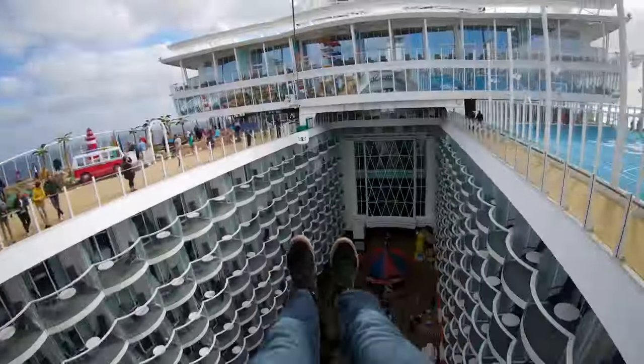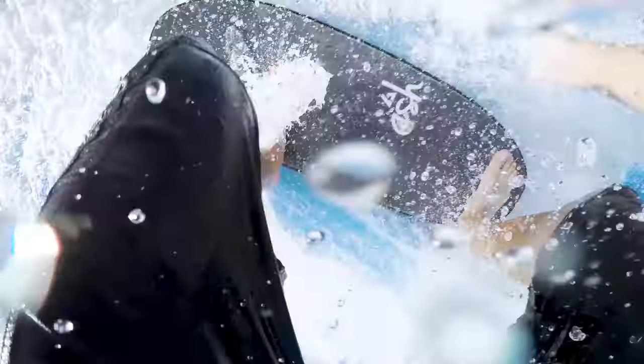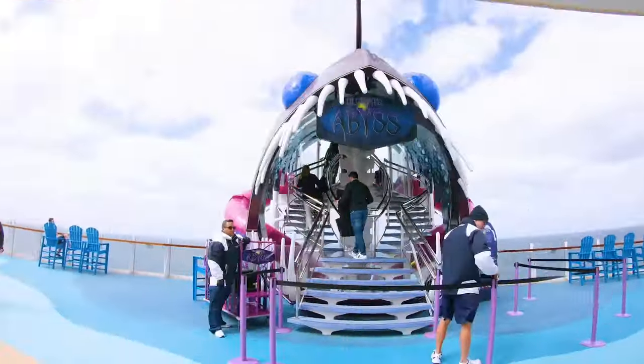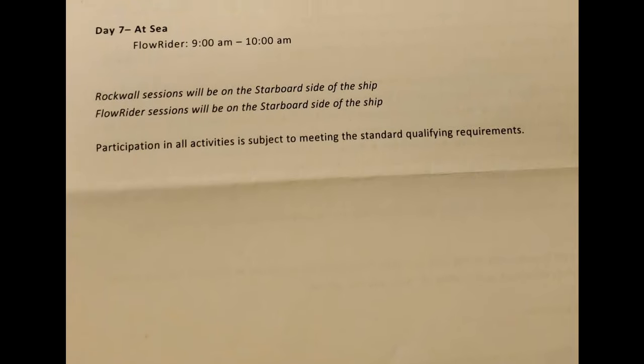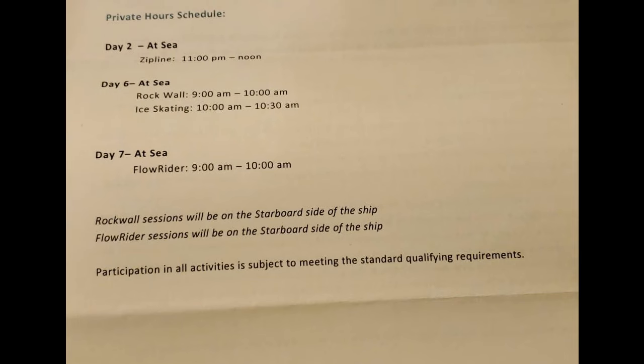Speaking of those exclusive hours, it sounds pretty nice to have special times throughout the cruise where people with The Key get to enjoy certain activities. The thing is, it's not available for every activity. As an example, on a recent Oasis of the Seas sailing in 2020, it was available for just the Zipline, Rock Wall, and Floor Rider for a total of three and a half hours over the course of an entire seven-night cruise.